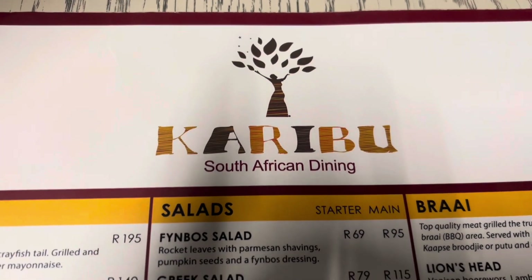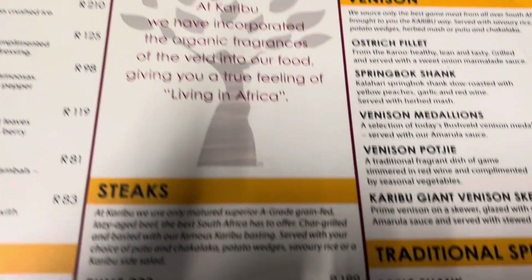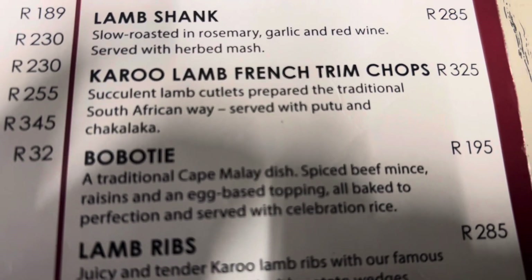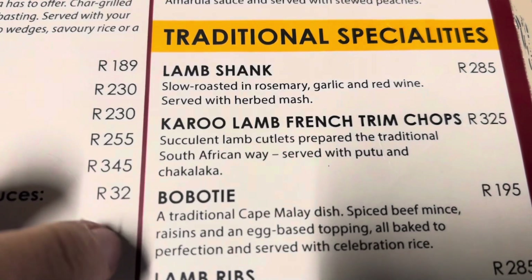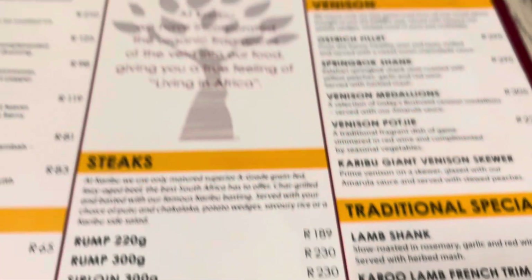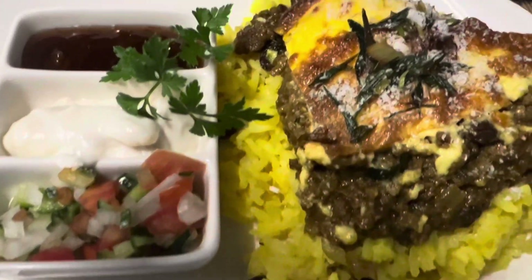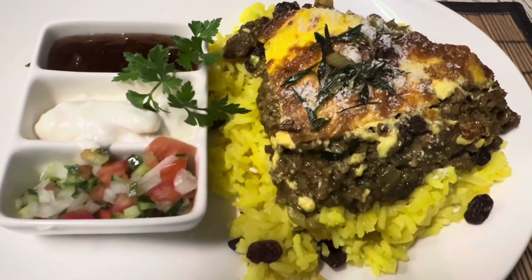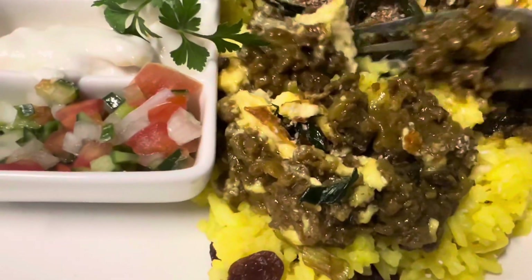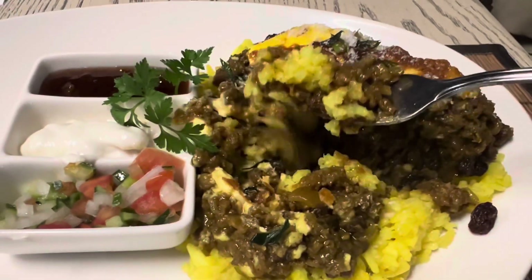At night I went to a restaurant in the waterfront. I ordered traditional South African food, but it wasn't good. It was meat with rice, but they added so much sugar — it was extremely sweet with no other real taste. I don't know why, but this food really didn't need to be that sweet. It was not good at all.